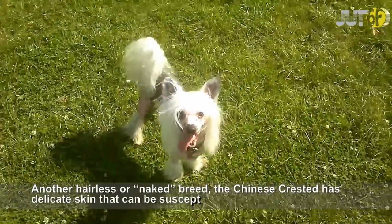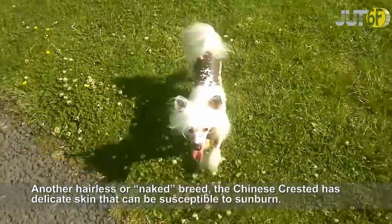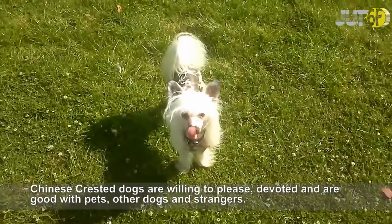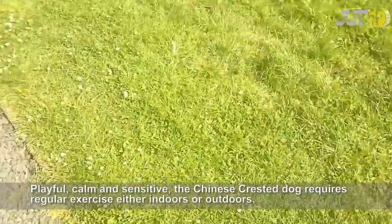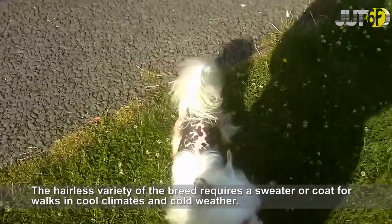Another hairless or naked breed, the Chinese Crested has delicate skin that can be susceptible to sunburn. Chinese Crested dogs are willing to please, devoted, and are good with other pets, dogs, and strangers. Playful, calm and sensitive, the Chinese Crested dog requires regular exercise either indoors or outdoors. The hairless variety of the breed requires a sweater or coat for walks in cool climates and cold weather.